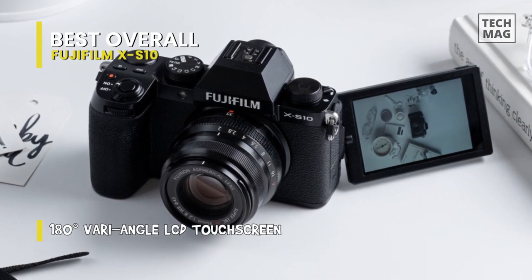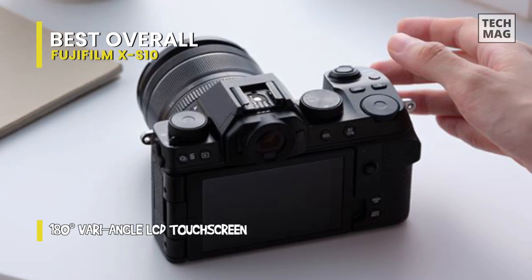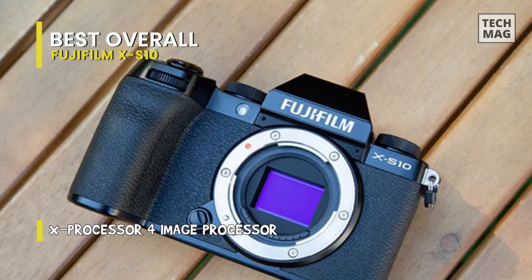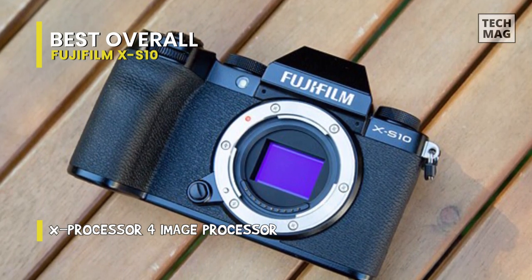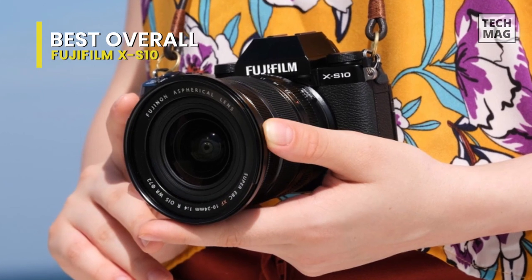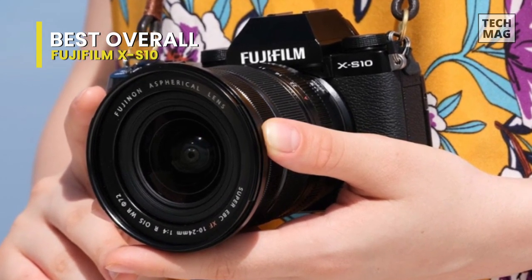Inside the X-S10 is the tried-and-tested combination of a 26.1-megapixel X-Trans CMOS 4 sensor and X-Processor 4, which we've already seen in the Fujifilm X-T4. It shoots uncropped 4K 30p video, has in-body image stabilization to smooth out handheld jitters, and a vari-angle screen that flips around to face you. It's also packed with features such as full HD recording at 240p for a 10x slow-motion effect, F-log recording, and the option to output 4:2:2 10-bit video.